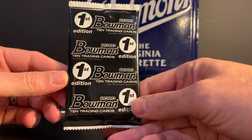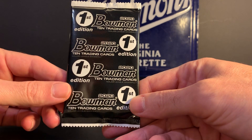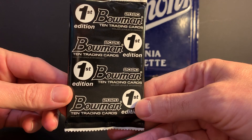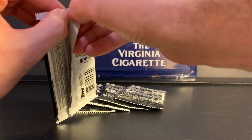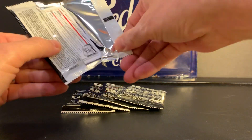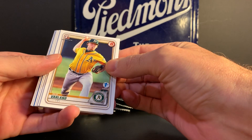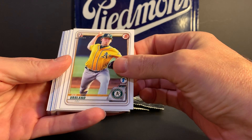I don't know a ton about this set. I think there's some pretty hot prospects you can pull out of here — Bobby Witt Jr. and Jasson Dominguez are two of them. I think there may be some others. Let's just dig into it and see what we get. You guys can let me know if I pull something good that I'm not familiar with. Dominguez is on the Yankees, and it looks like we got a blue foil in here. Witt is on the Royals. So let's see how we do.